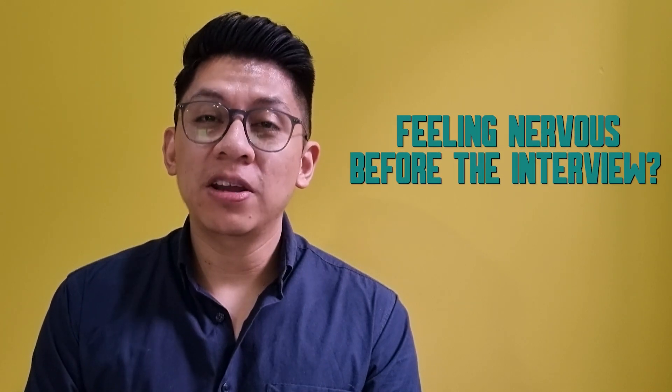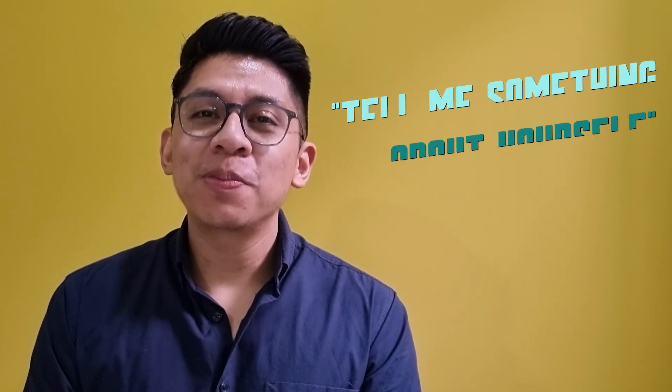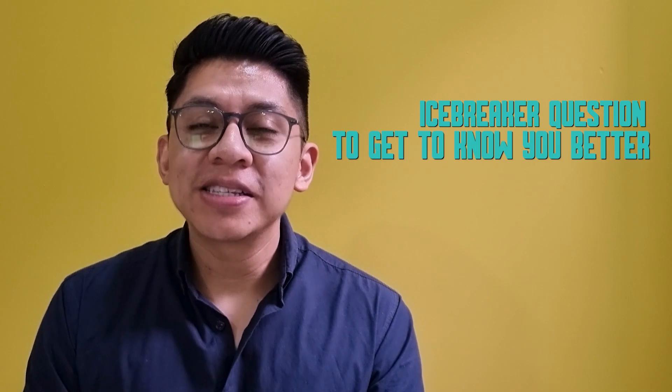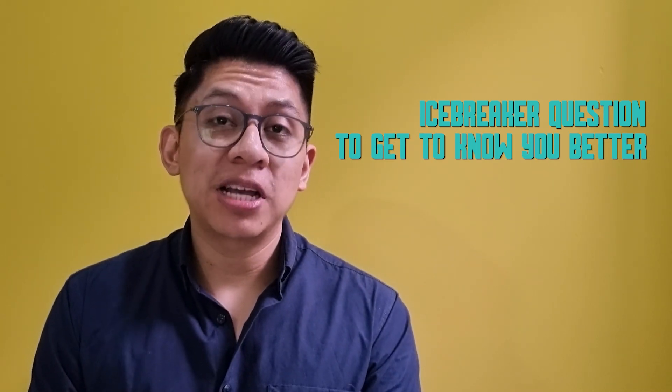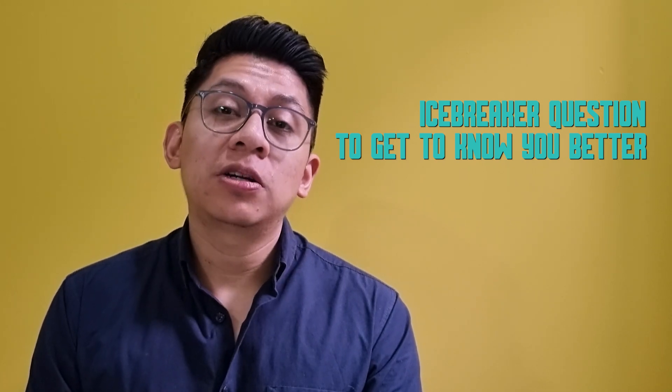We all know that interviews sometimes feel awkward — people get very anxious and nervous about it. It's like a roller coaster of emotions, and even I feel the same. So I normally go with the most popular question ever: tell me something about yourself. I ask it for two reasons. Number one, as an icebreaker so we have a more natural conversation. And number two, to assess the ability of someone to speak about themselves, as I start linking a couple of things that help me build their personality, or at least give me an idea.